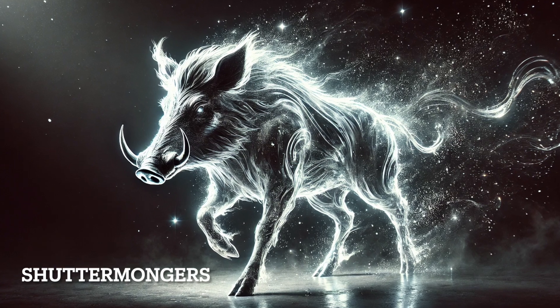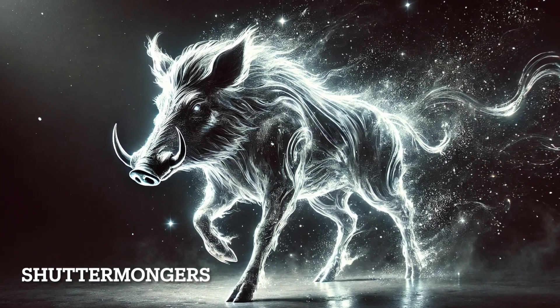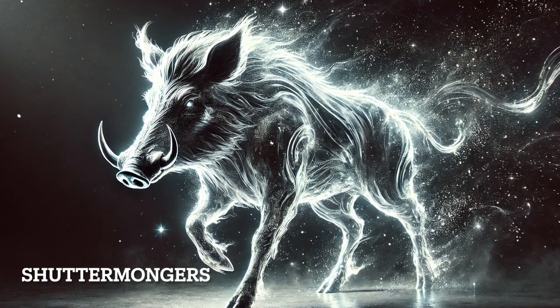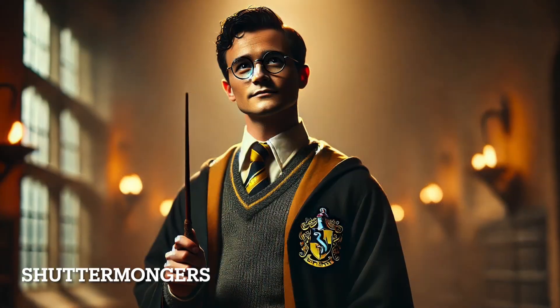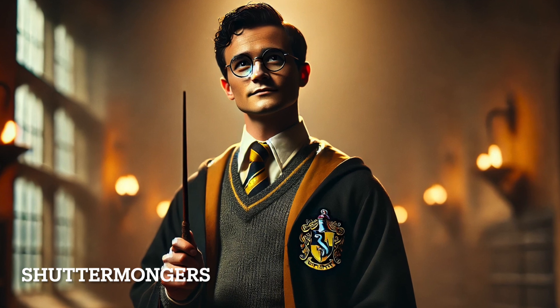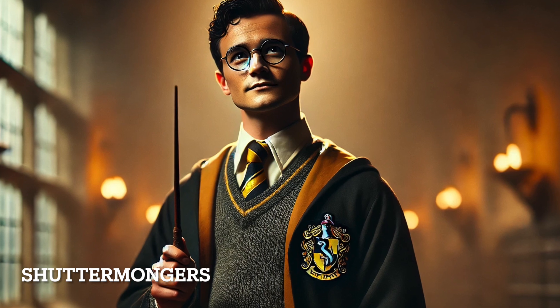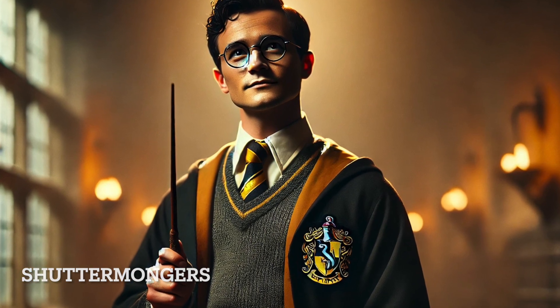Ernie McMillan conjures a boar Patronus. The boar is a symbol of strength, determination, and resilience. Ernie's character shows these traits, especially his bravery and loyalty as a member of Dumbledore's Army. Though not a central character, Ernie's boar reflects his fighting spirit during the Battle of Hogwarts.